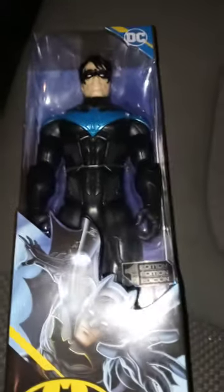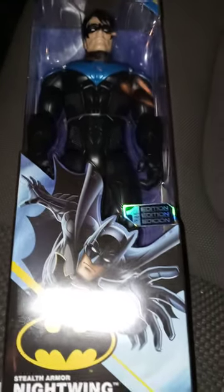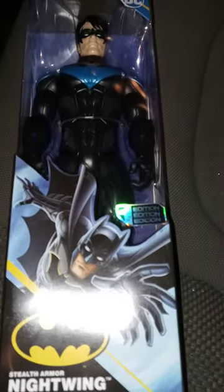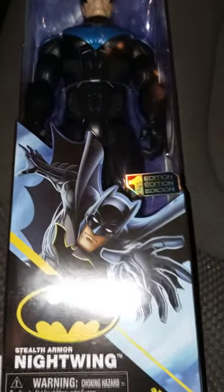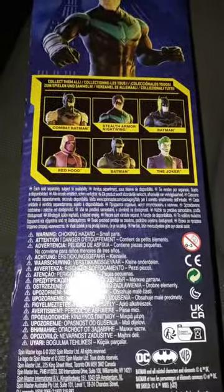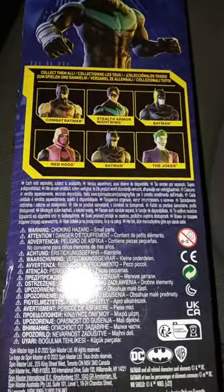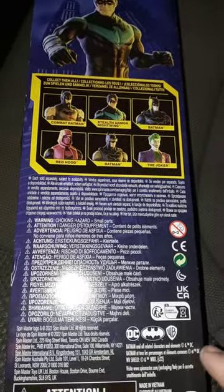Hey guys, I am back with another video — happy Tuesday! I got this in the mail yesterday but couldn't do the unboxing then. This is Nightwing, and the package includes other characters in the set, including Red Hood. Let's go ahead and take him out of the package to see what he looks like.